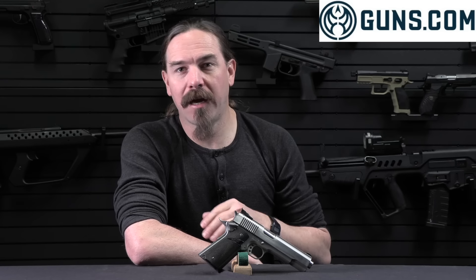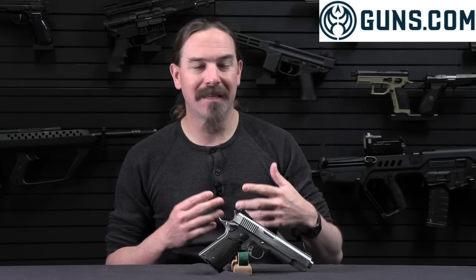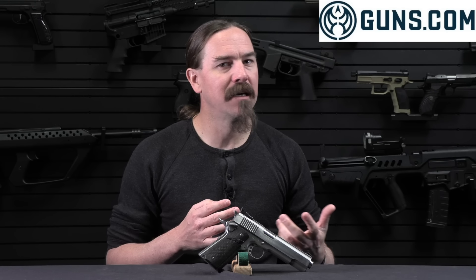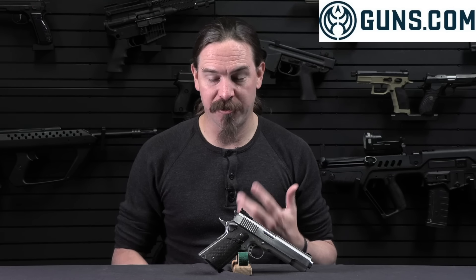The .451 Detonics never becomes a popular cartridge — it's never a commercial success. This is largely because they're never able to get ammunition factory manufactured by anyone. They get part way there: they're able to get Winchester to manufacture a run of cartridge cases marked '.451 DET Magnum' on the headstamp. Winchester makes 500,000 cases in the first run, but that's the only run. So all the way through the history of the Detonics company, the .451 is a hand-loading proposition — when you buy the pistol you get a copy of their hand-loading manual with it. You could never go to the store and buy the ammo, and that really crippled the potential of this cartridge to become more mainstream.